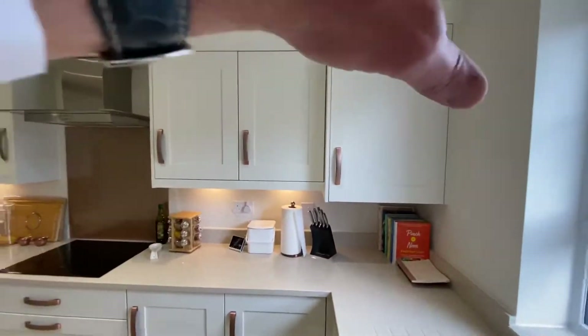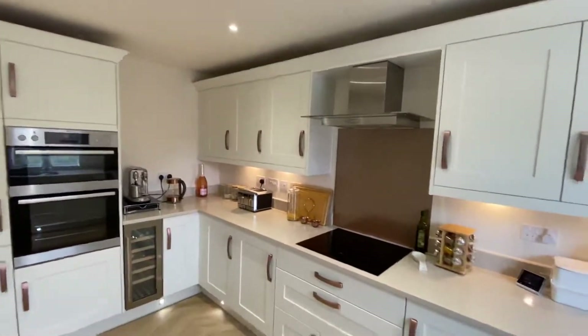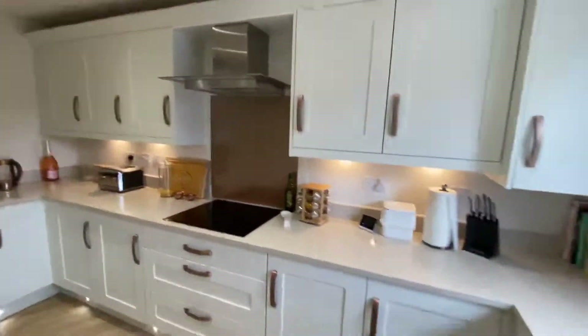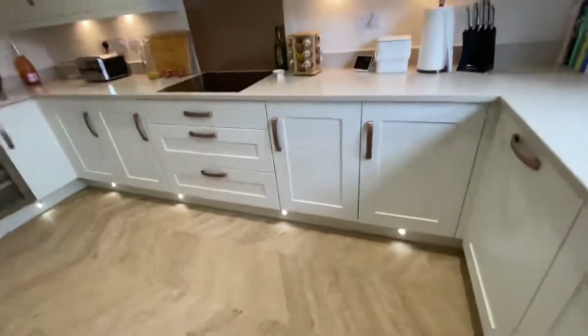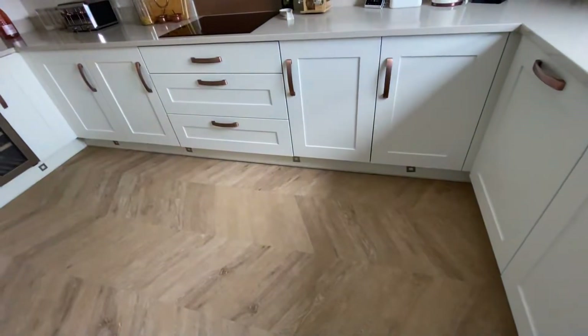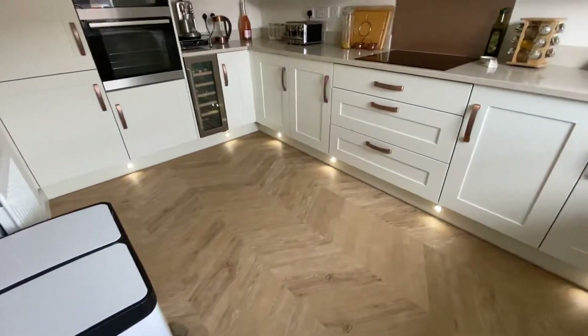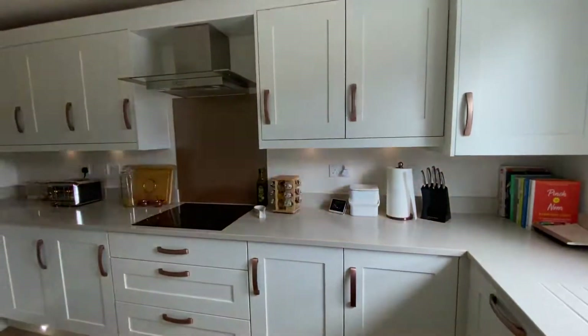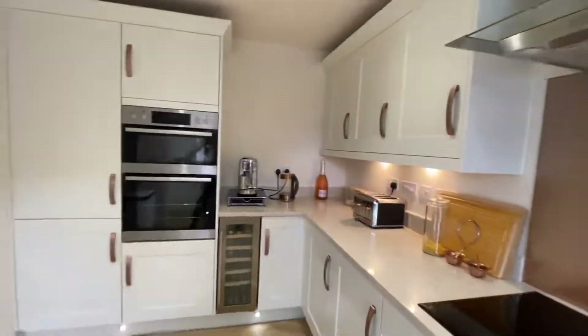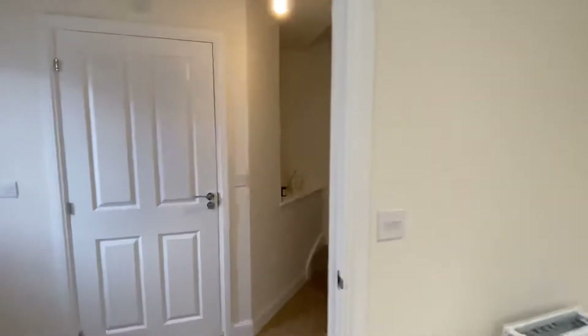Just in here is your integrated washer-dryer — brilliant — and big pan drawers with loads of cupboard space. The owner says she's hardly used any because there are so many. A nice little feature is these kickboard lights down here, and you've also got lights under the kitchen units if you don't want the main lights on all the time.